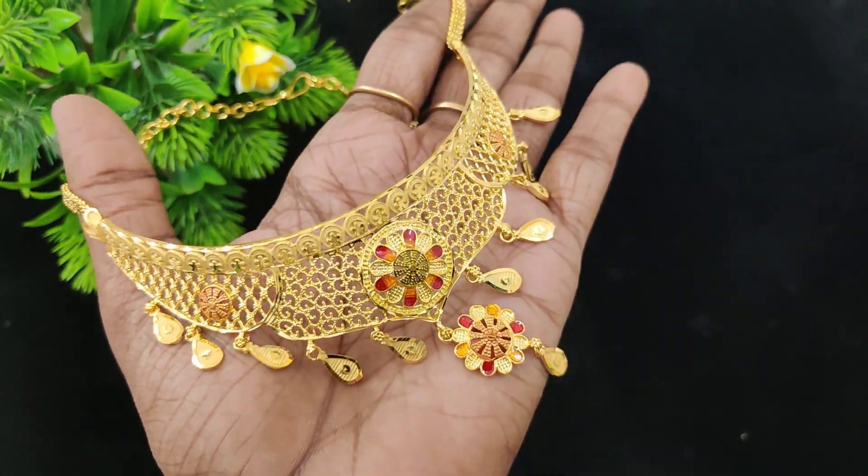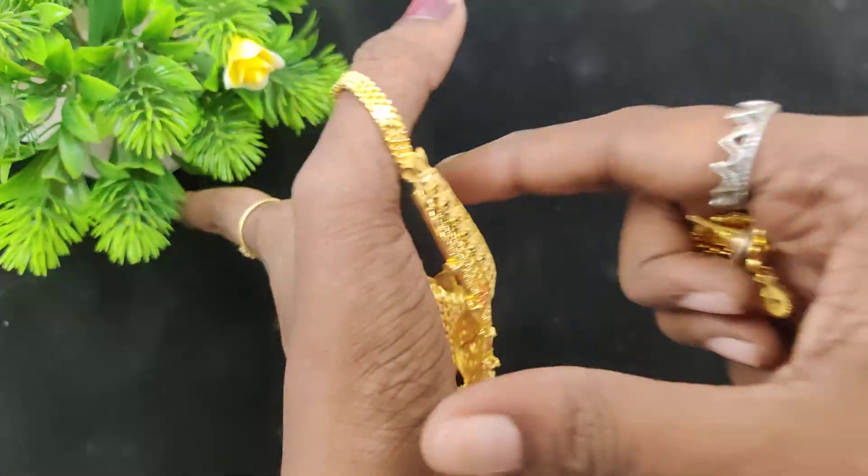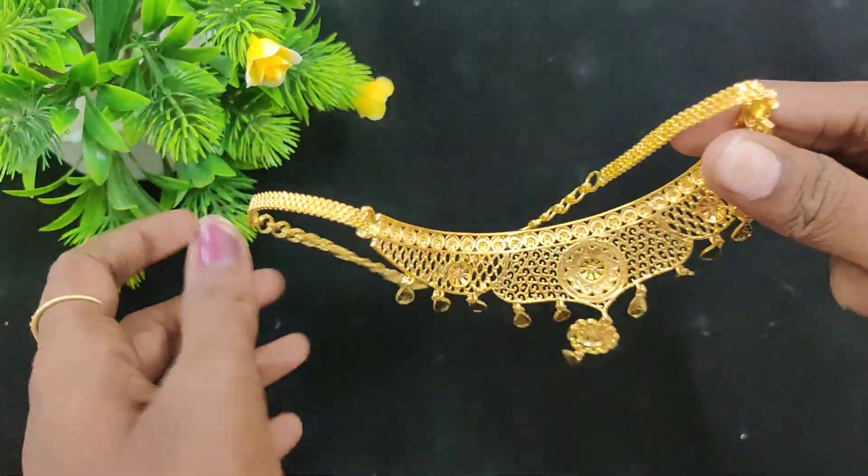Hi Friends! Welcome back to Just Make Creations! This short video is about Available Chokers. If you want to get a new design, you can get a new design.